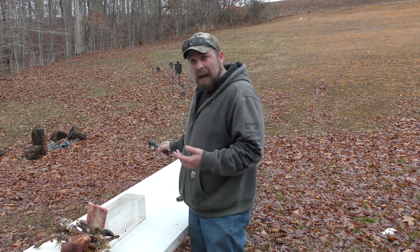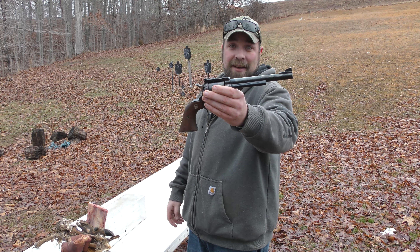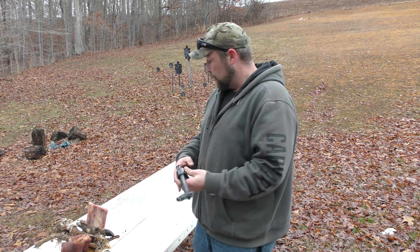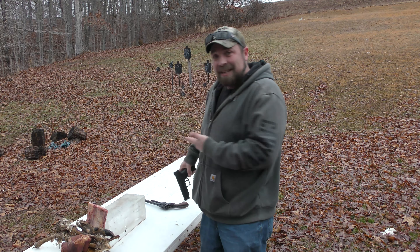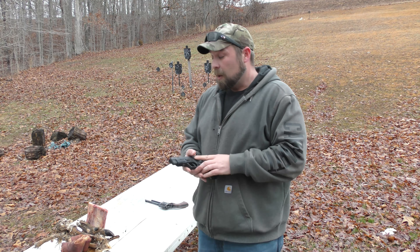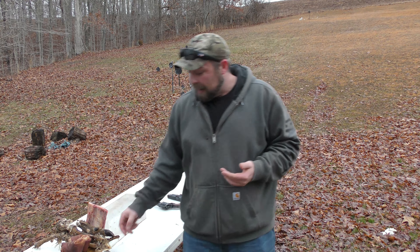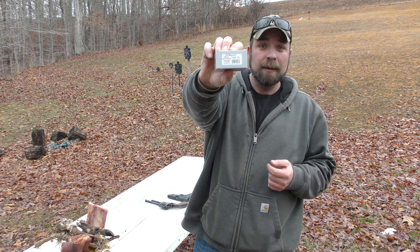There are forums everywhere covering bear defense and all this. 44 Magnum is more powerful than 10 millimeter, especially when shooting it through a seven and a half inch Ruger Super Blackhawk. So you've got a seven and a half inch barrel there, and we're going to be using a four and a half inch barrel for the 10 millimeter — so all the advantages are going to the 44 Magnum.